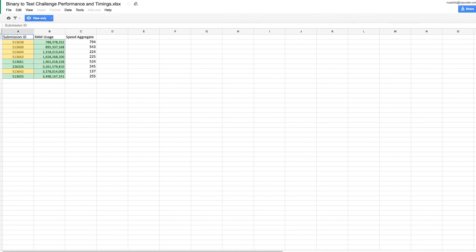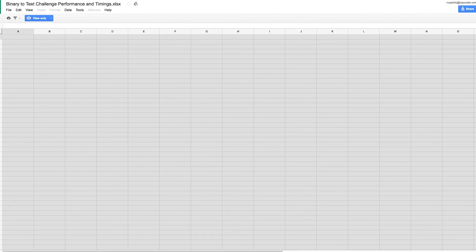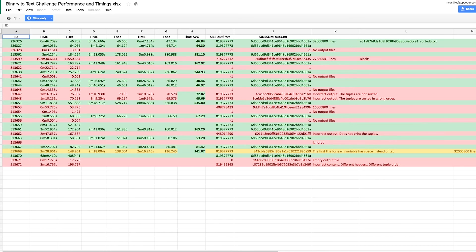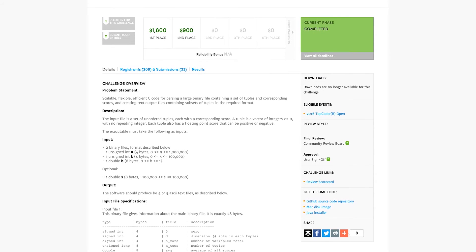This month Luca completed performance testing on three challenges for the Gates Foundation. Each of these challenges has performance requirements related to execution time and memory usage. He built and deployed each submission to an AWS server, executed it there, and recorded the results. The Gates Foundation binary to text challenge alone had 33 submissions.